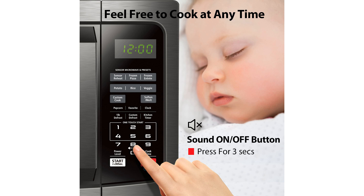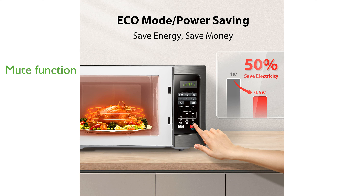The microwave includes a convenient mute function, which can be activated by long pressing the number 8 button for a few seconds. Additional features such as the removable 12.4-inch turntable and the easy-to-grip door handle add to the overall user-friendly design.